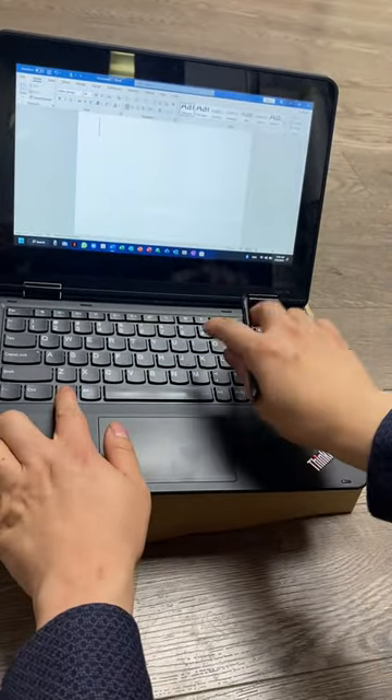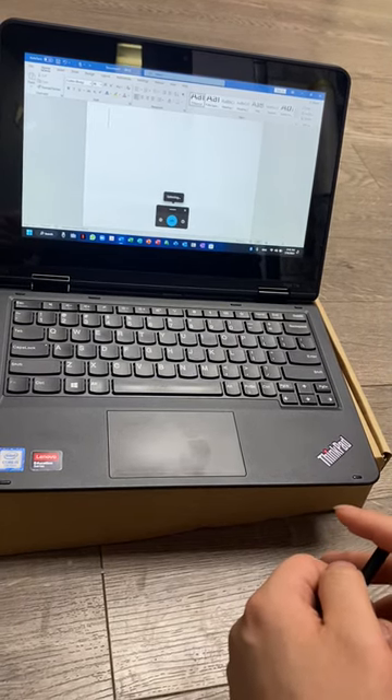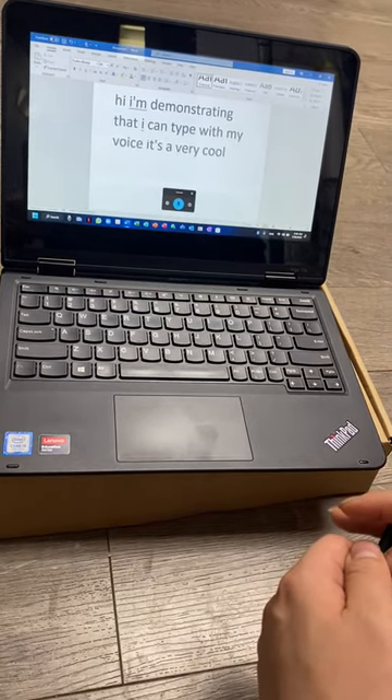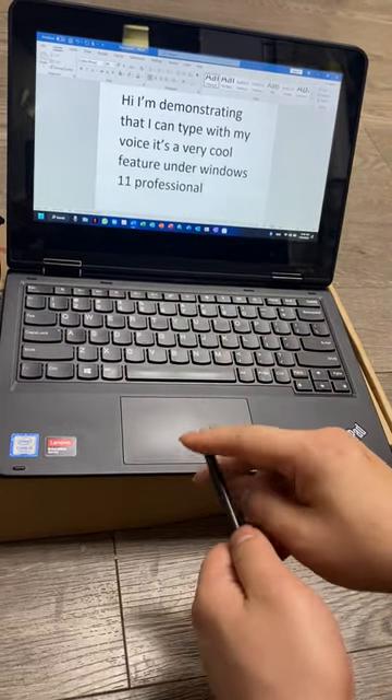This also comes with voice typing. Hi, I'm demonstrating that I can type with my voice. It's a very cool feature under Windows 11 Professional. As you can see, it's very accurate.